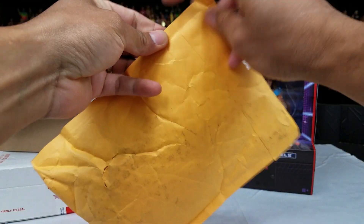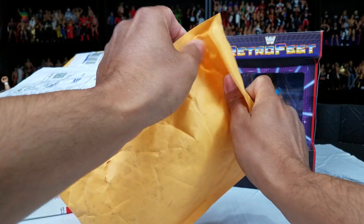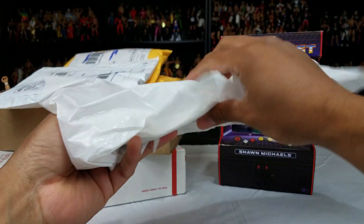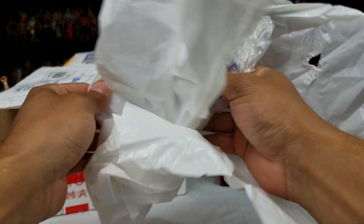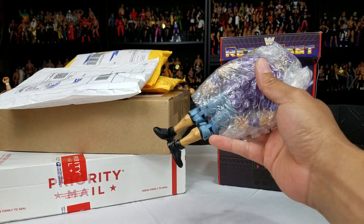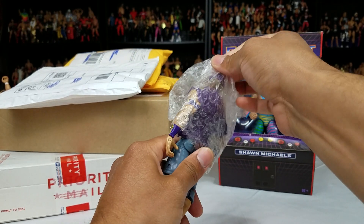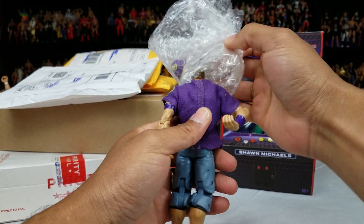Now let's get into these ones. There's a couple from some trades. I've been doing some trades on Instagram as well as some eBay hauls. I believe this might be an eBay haul — yes, it is, there's no note. Usually when it's a trade, someone ends up throwing a little note. Thank you guys for watching and clicking on the channel. This one is extremely — I think this was Elite Series, actually the early series. Was it Elite Series 11? It's a very, very young John Cena.